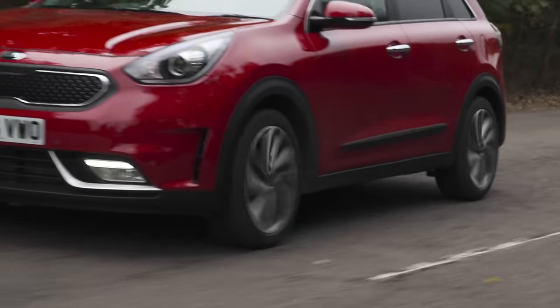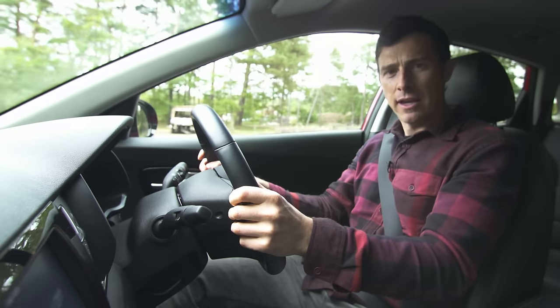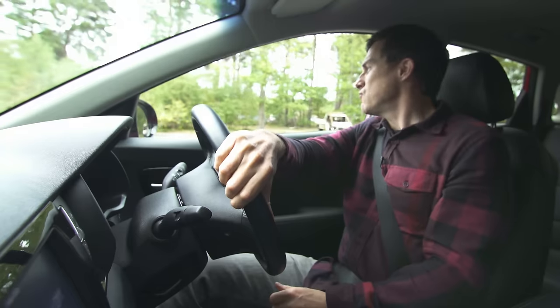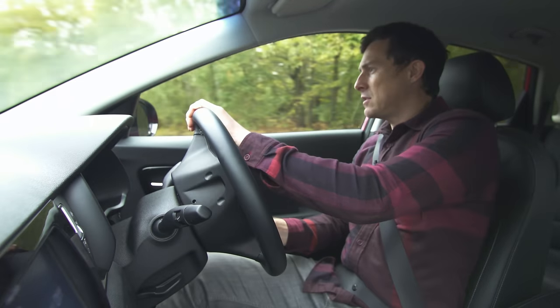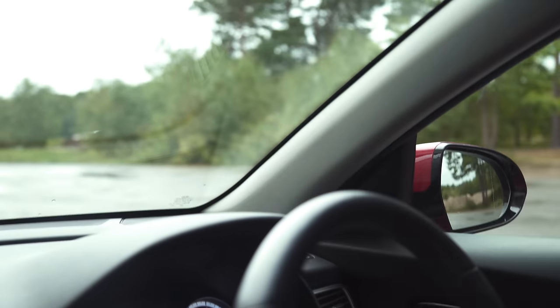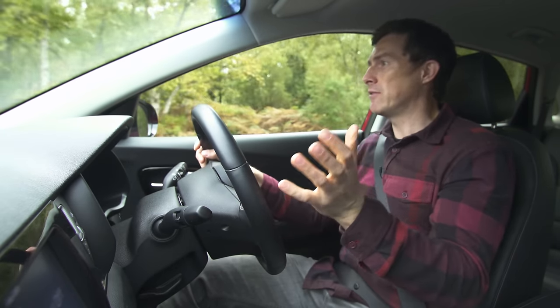Now you know what this car is like on the inside, let's find out how it drives. The Kia Niro is pretty nice to drive in town — it's reasonably manoeuvrable. One problem though is that visibility to the rear isn't great because the rear window is quite small and the C-pillar is really thick, creating a bit of a blind spot, especially at junctions where you have to peer around it.